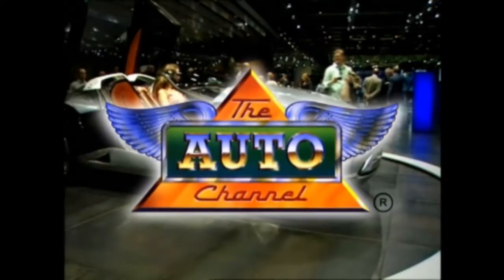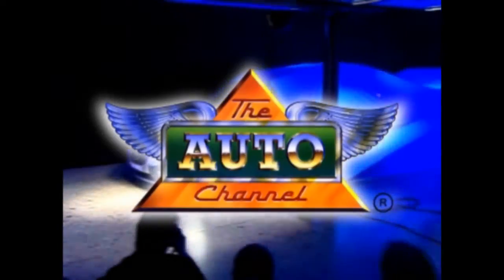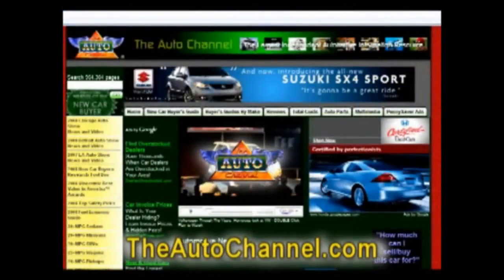For more great automotive information and entertainment, visit theautochannel.com, the Internet's most complete and comprehensive automotive information resource.